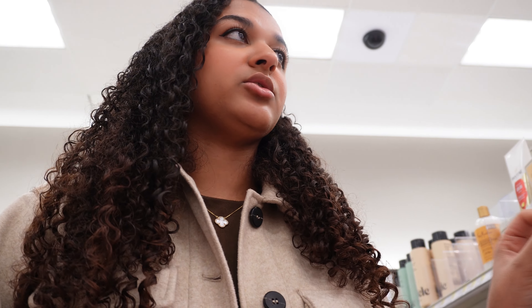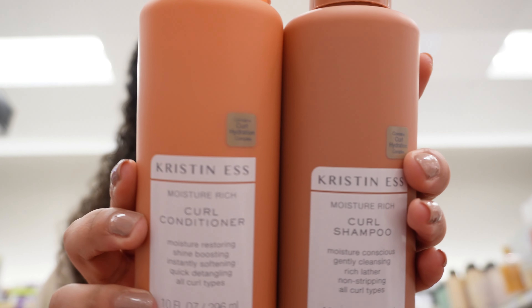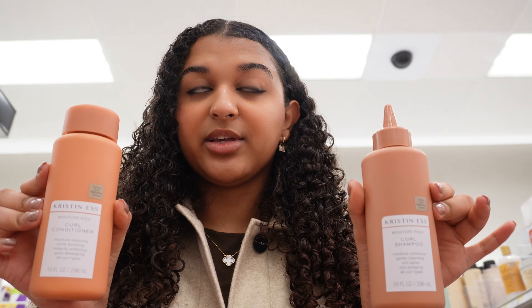So now I'm moving on to hair care. I need shampoo and conditioner — just shampoo and conditioner. I already have enough hair products. I'm looking at trying this Kristen S brand, so I'm getting the curl shampoo and the curl conditioner. I'm just getting the small ones for now just because I'm trying them. So yeah, let's see how these ones work.